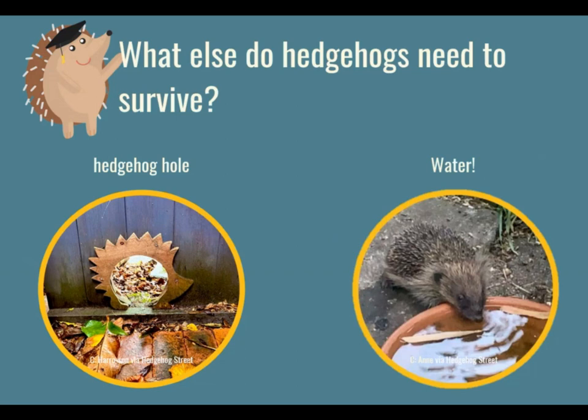They also need to have little entry holes into our gardens — we call these hedgehog holes. You can see the hedgehog-shaped hole in the bottom of the fence there on the left. It might be a gap under your gate or a hole made at the bottom of your fence with an adult present. And if you can make enough of these on your street, then you can get what's called a hedgehog highway — a network of hedgehog holes that allow them to move through our gardens.